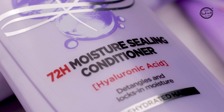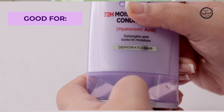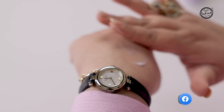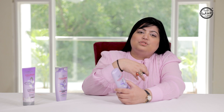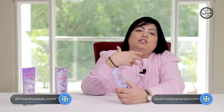The next product in this range is the Moisture Sealing Conditioner. I personally like the Moisture Sealing Conditioner because my scalp is oily and my hair is dry. When we use a shampoo that removes excess oil from our hair, these shampoos usually dry out the hair fibers.